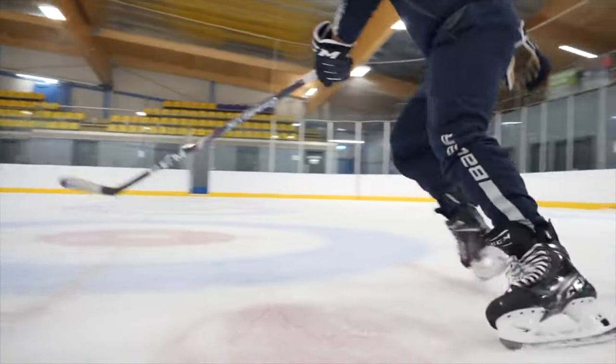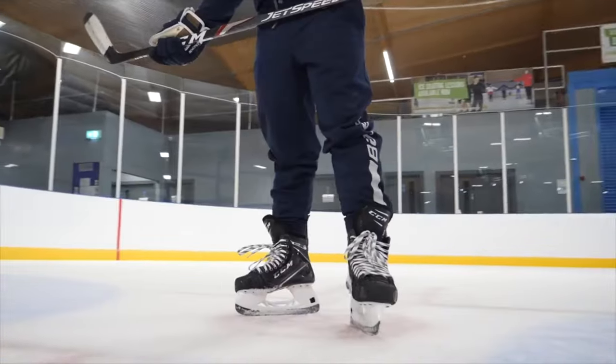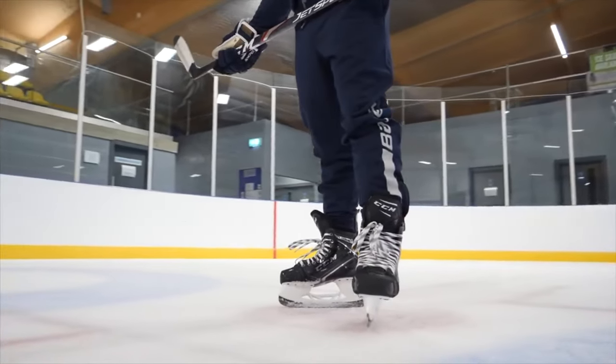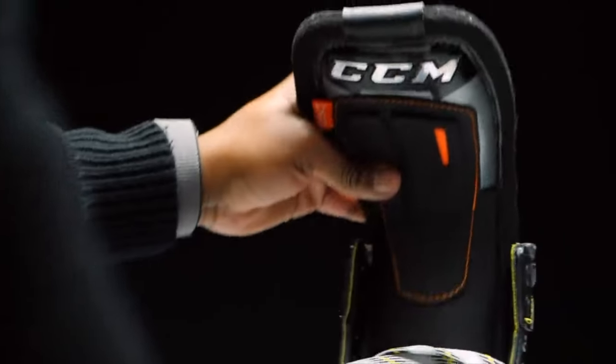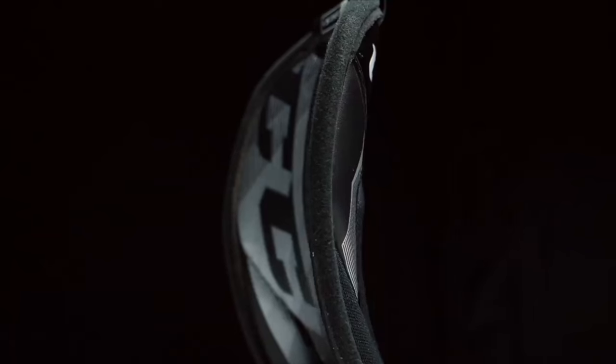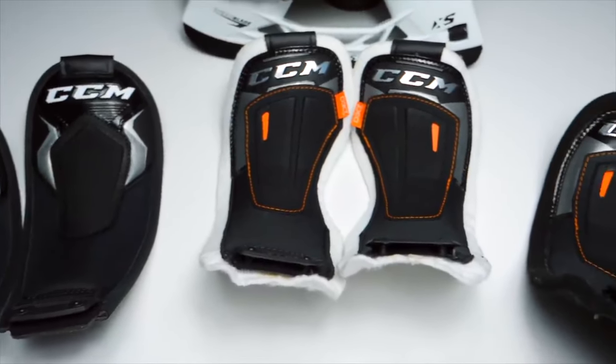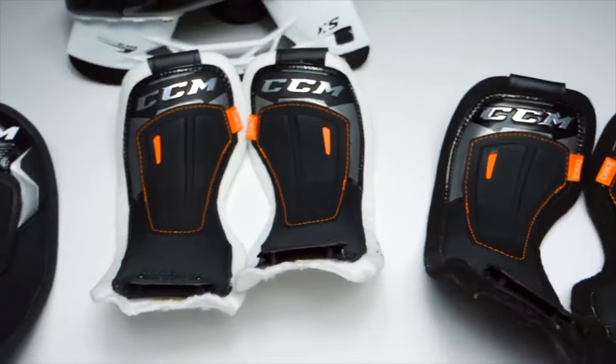Players hated getting new skates because they took months to break in. Now it takes like two weeks and they feel like a pair of slippers — that's a big deal. As for stiffness of skates, I don't think it's changed much. Going through skates as fast as I do, they're not any stiffer now than what they were three years ago — I don't feel any different. Moving on to tongues, CCM did an absolute game changer with the changeable tongues. I think that's probably one of the best moves they've done personally.